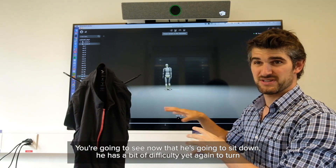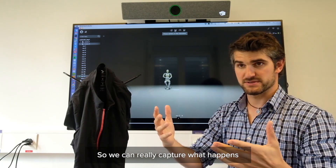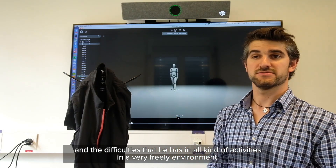You see now he's going to sit down — he has a bit of difficulty turning, he has very small steps and is very slow. So we can really capture what happens and the difficulties he has in all kinds of activities in a very 3D way.